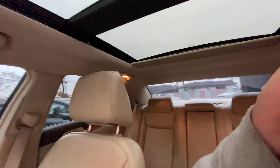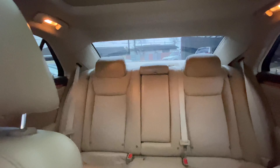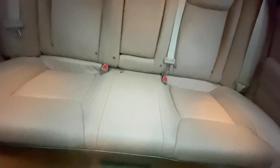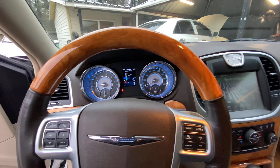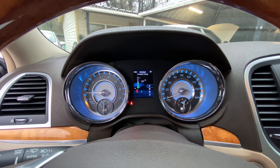Gotta love you a Chrysler 300, guys. Look at this beautiful panoramic sunroof. Check this out. We are waiting to deliver this puppy already. It wasn't long until our customer came over, saw it online and said, you know what, that's my car.